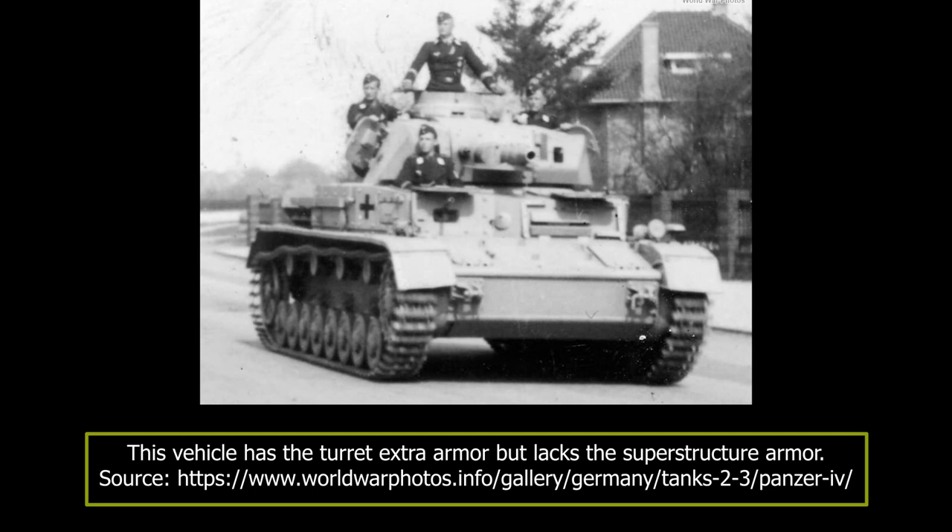The Panzer IV Aus D, like nearly all German Panzers of that time, was equipped with a smoke grenade rack system. The Panzer IV Aus D had, like its predecessors, a crew of five, which included the commander, gunner, and loader who were positioned in the turret, and the driver and radio operator in the hull.